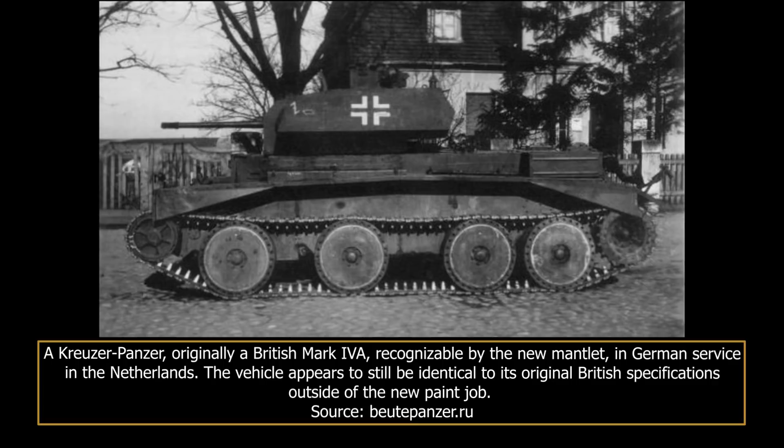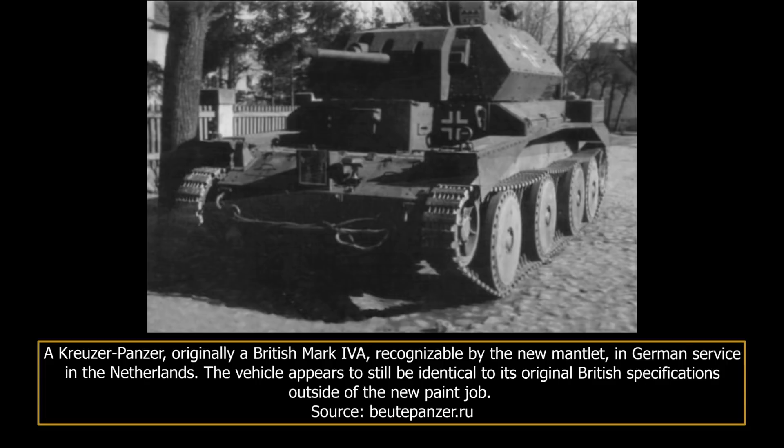These nine cruiser Mark IV tanks were assigned to a rather curious armoured unit. In October of 1940, they were delivered to Panzerabteilung F-100. The F stood for Flampanzer. This was a unit centred around the Panzer II Flamingo flamethrower tanks, with the Kreuzer Panzer added alongside some Panzer IIs to provide more general purpose supporting fire for the more specialised vehicles. It appears that, outside of these nine cruiser tanks, some others — perhaps up to six — were sent to the German trial centre at Kummersdorf to be evaluated, and a small number of others may have been used by security units, though this is not documented.